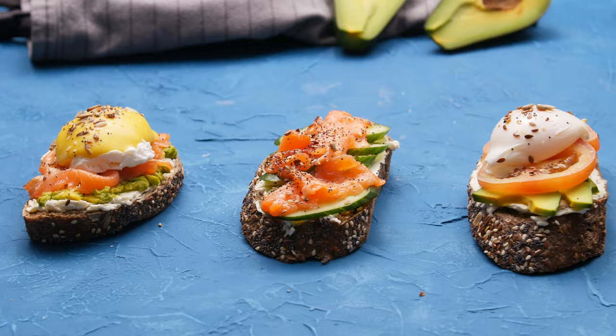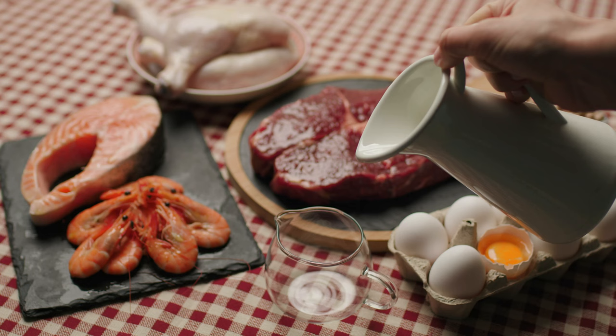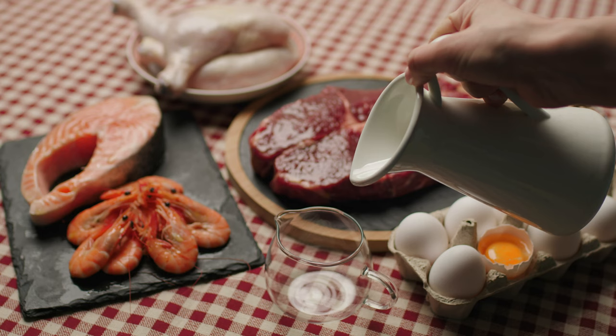It all actually starts when you see or smell something that is delicious. Your body will then start to release more saliva and stomach acid. But most of it will be secreted once you swallow the actual food and it arrives in your stomach. As a rule of thumb, the greater the protein content of your meal, the more stomach acid your body will release.